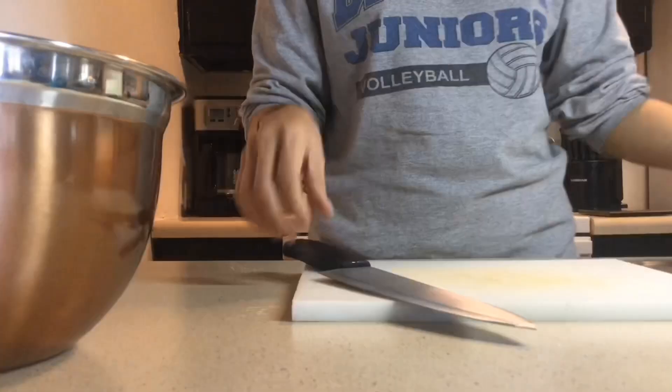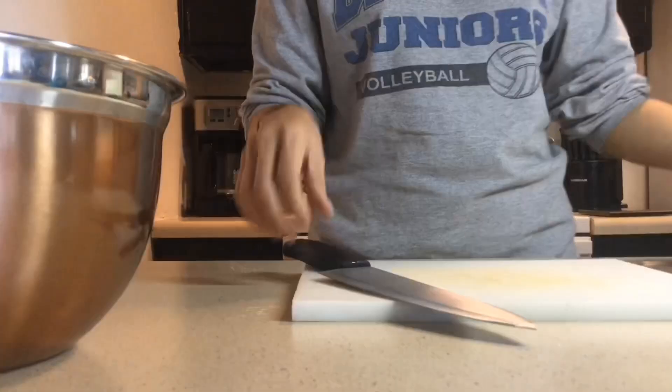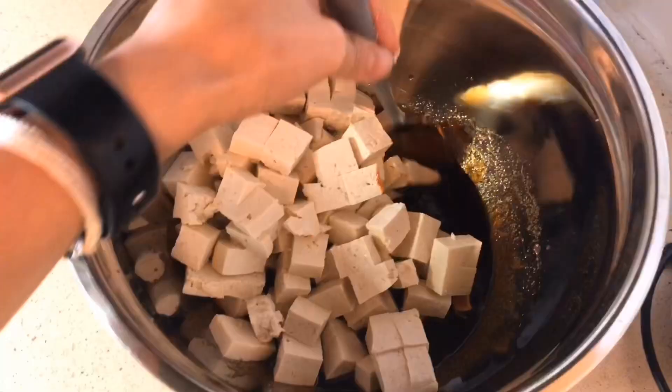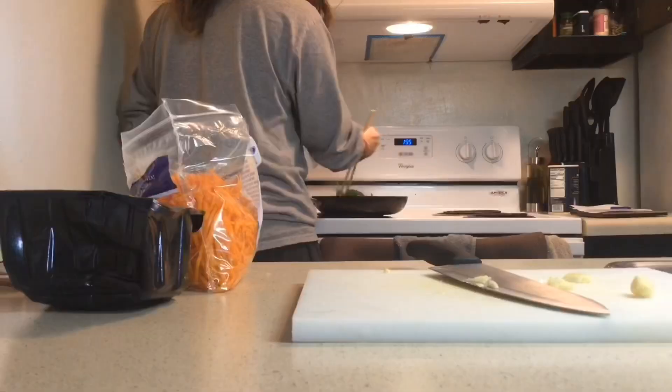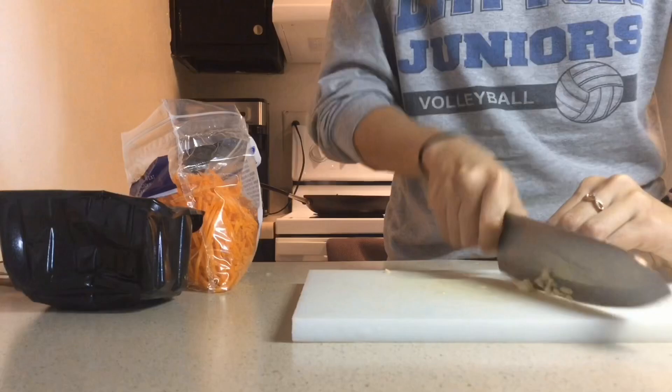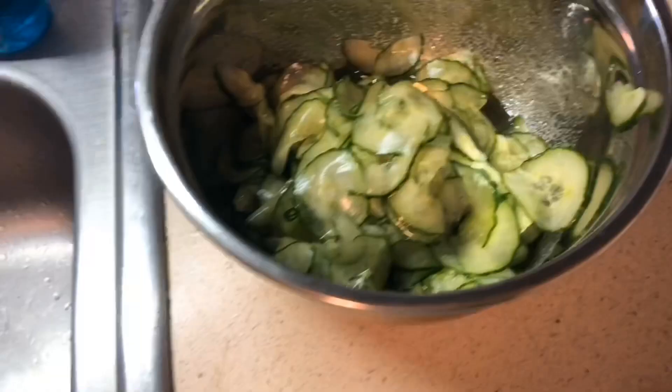I normally do my meal prepping on Sundays. I prep my lunches for five days of my work week along with breakfast. Luckily, Bart normally makes dinner for the week. Between the trip to the grocery store and finishing my meal prep completely, it's probably about two and a half to three hours. The key to getting it done quickly and efficiently is to make sure you multitask.